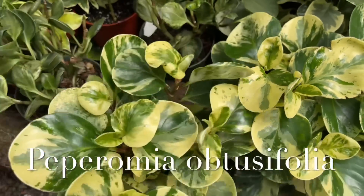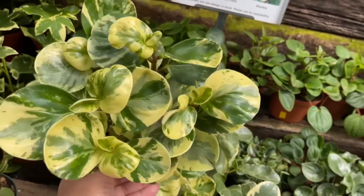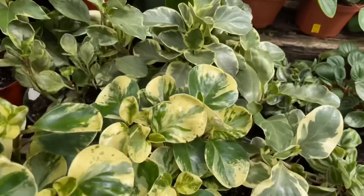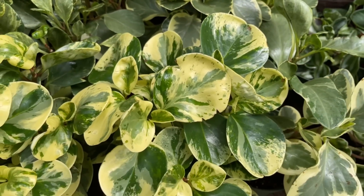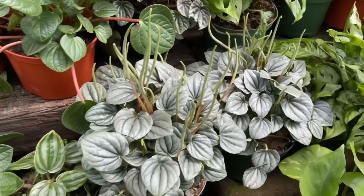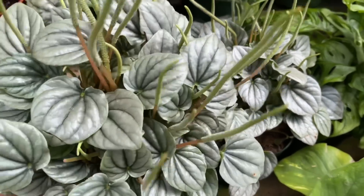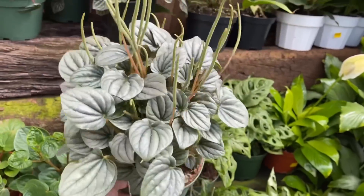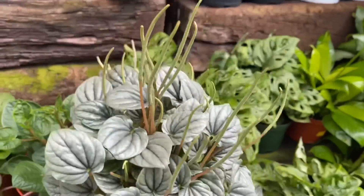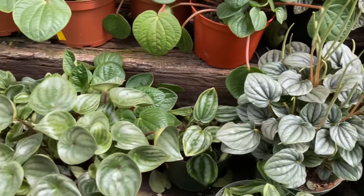Another plant that is pet-safe is the peperomia, especially the peperomia obtusifolia. These are easier to care for than their ripple cousins. However, the peperomia ripples, like this beautiful peperomia frost — look at this beautiful plant. These are indeed pet-safe.